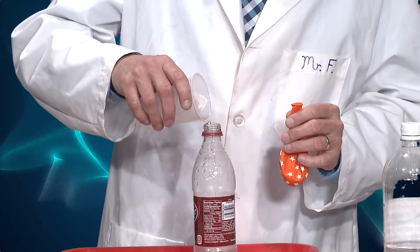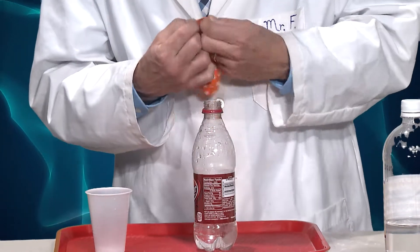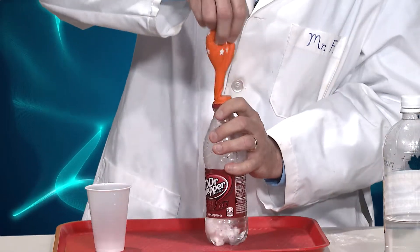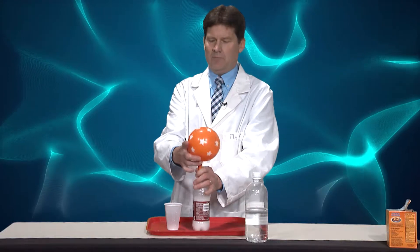So pouring in some white vinegar, and in here I've got the baking soda, and we're just going to pour that in and let the carbon dioxide gas build inside the balloon.